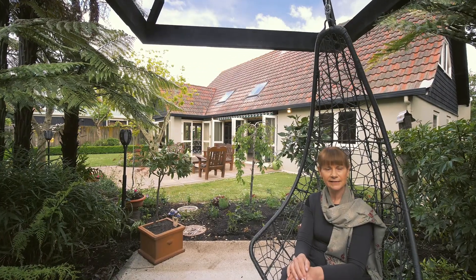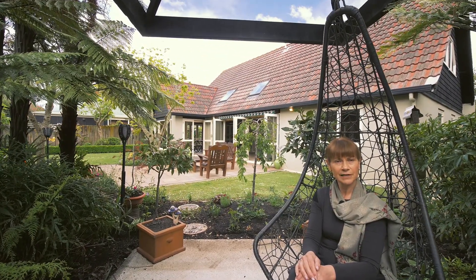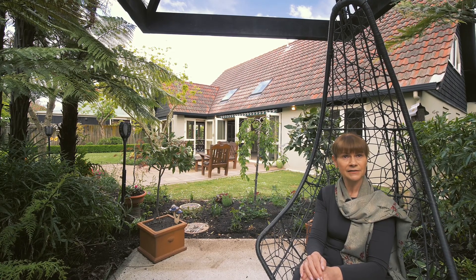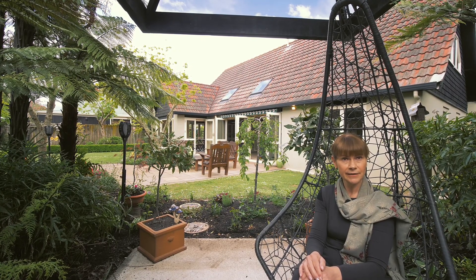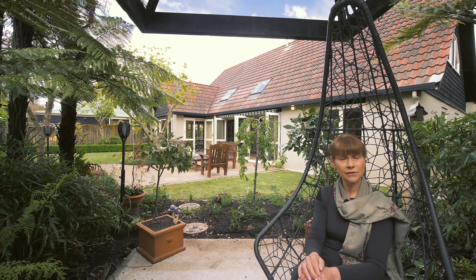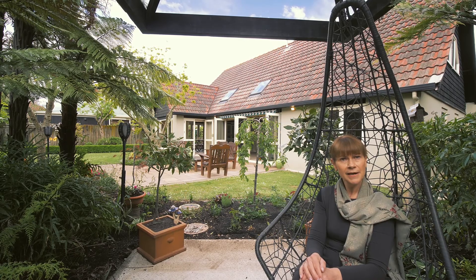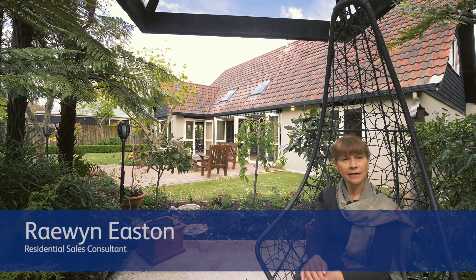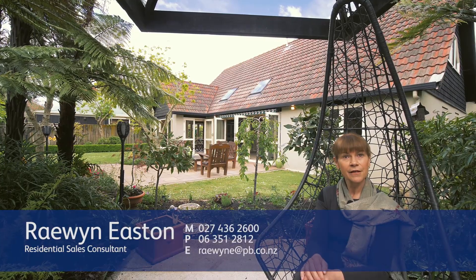There are some really neat places to sit in this garden — really relax and reflect on the day. I'll be holding an open home this Sunday at 457A College Street and I'd love to see you here. But if you can't make the open home on Sunday, please give me a call and I'll make an appointment for a private viewing. My name is Raewyn Easton and I'm marketing 457A College Street in Hokowhitu, Palmerston North. Thank you.